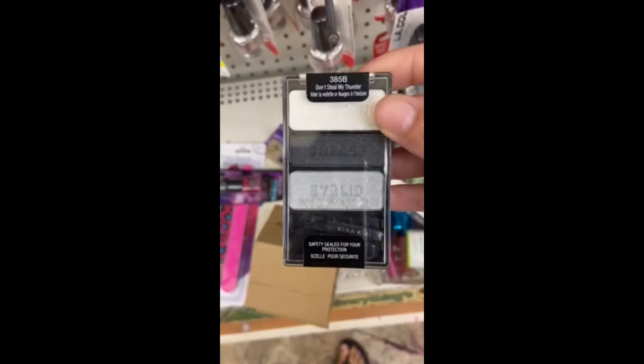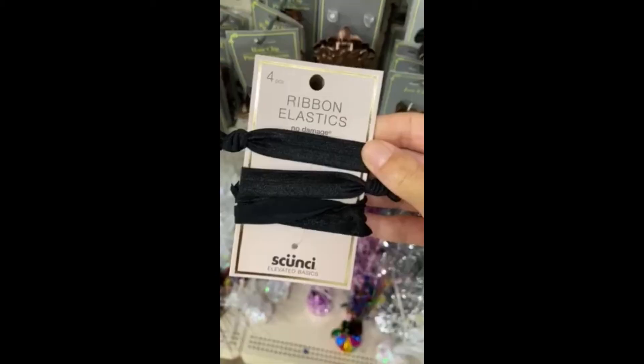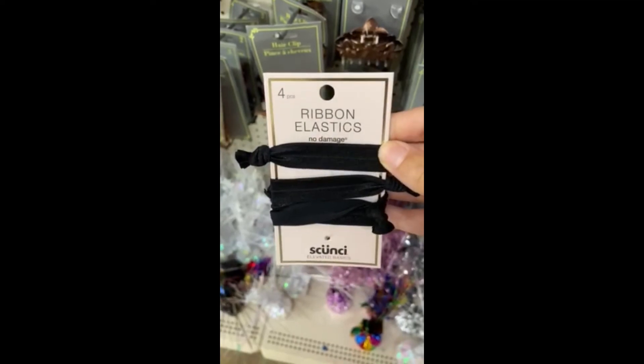Then a Wet n' Wild eyeshadow palette. And last but not least, these really cute ribbon elastic scrunchies.